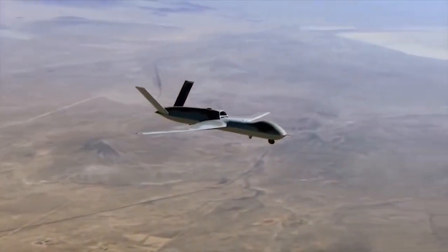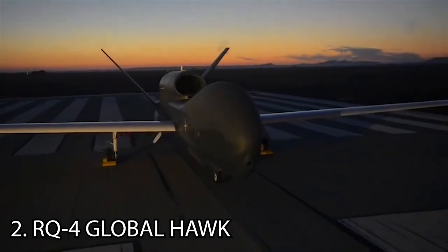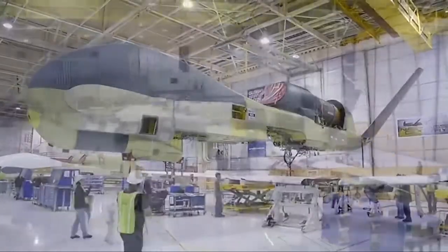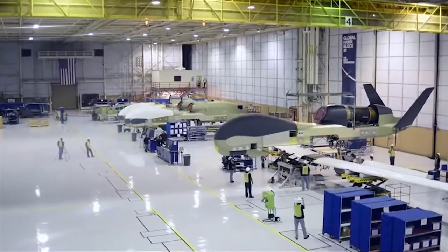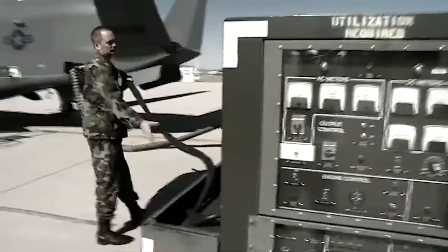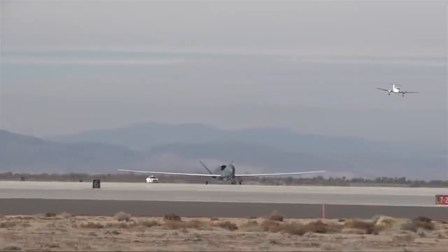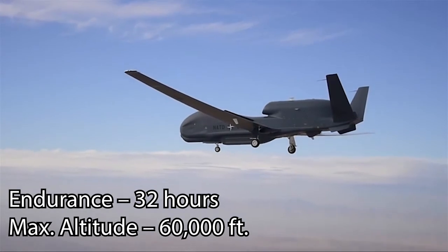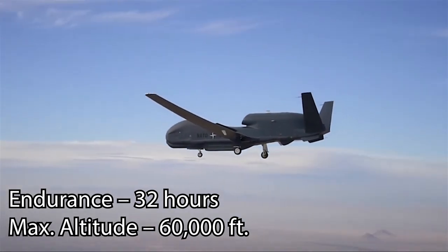At number 2, the Northrop Grumman RQ-4 Global Hawk. The RQ-4 Global Hawk was first developed in 1998 and is operated by the United States Air Force. It is used for reconnaissance and intelligence collection only, as it carries no weapons. It uses high-resolution synthetic aperture radar and long-range infrared sensors, allowing for long loiter times over target areas at a safer distance. It can survey as much as 40,000 square miles of terrain a day — an area the size of South Korea or Iceland.